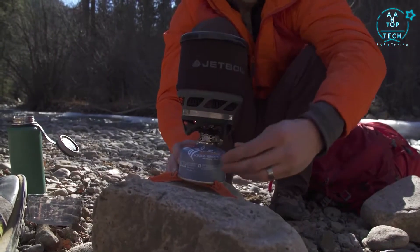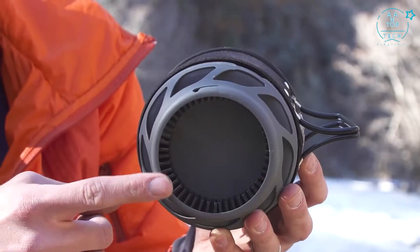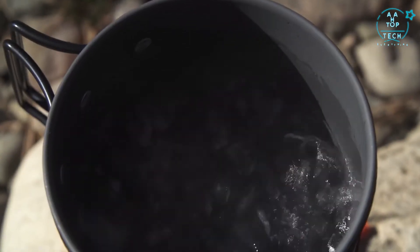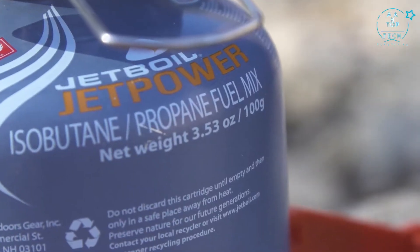It's the perfect size system for one person and the flux ring technology on the cup makes it really fuel efficient. It'll boil a half a liter of water in just 2 minutes and 15 seconds, and one of these 100 gram fuel canisters will let you do that 24 times.